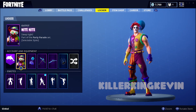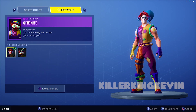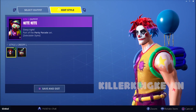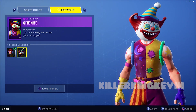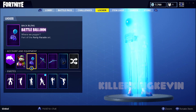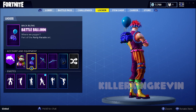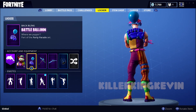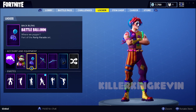Hey everyone, it's Clicking Kevin, and I have the male clown skin which is called Night Night. It does have an edit style — if you click on the skin it has this mask edit style, so you can either have the normal version or the one with the mask, which looks pretty creepy. Those are the two edit styles. Then you have the Battle Balloon, which is like the Battle Bus but with the balloon. This is the male clown skin.